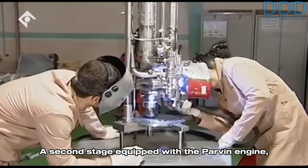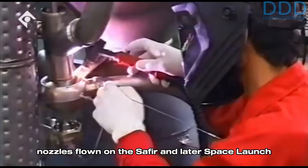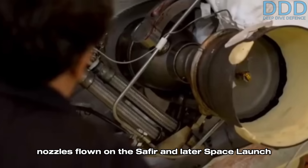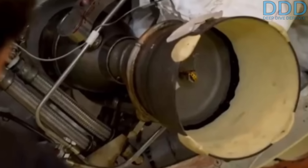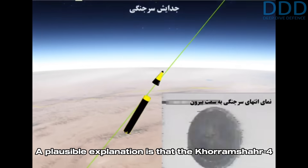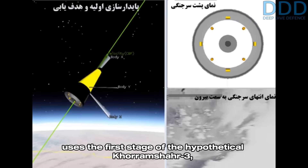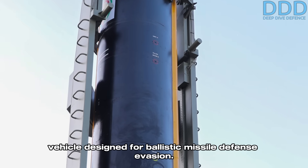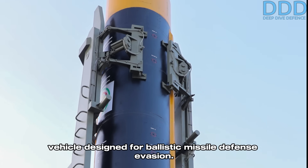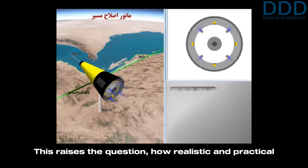A second stage equipped with the Parvin engine — featuring two vacuum-optimized high expansion ratio nozzles flown on the Simorgh and later space launch vehicles — would require precisely such an interstage compartment. A plausible explanation is that the Khorramshahr-4 uses the first stage of the hypothetical Khorramshahr-3: the proposed ICBM modification of the Khorramshahr-2, replacing its second stage with a post-boost vehicle designed for ballistic missile defense evasion.